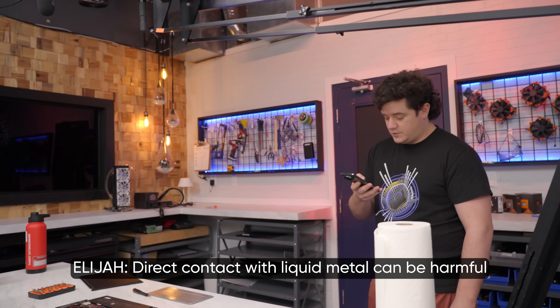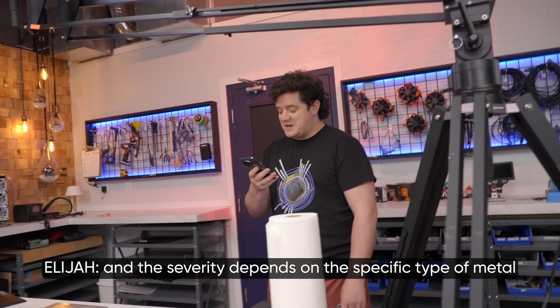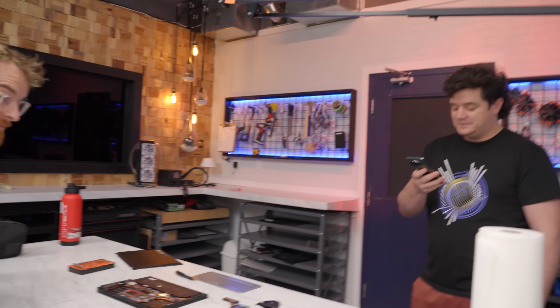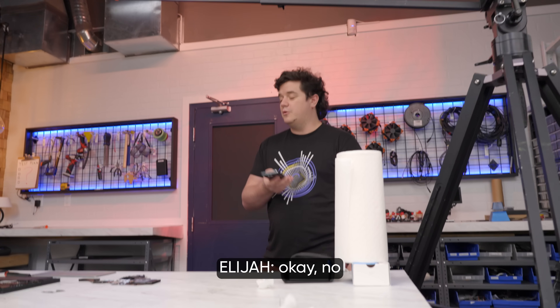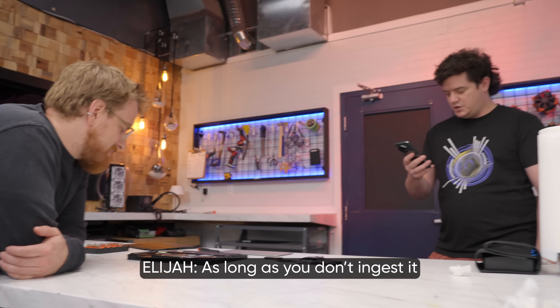Is liquid metal good for you? Direct contact with liquid metal can be harmful, and the severity depends on the specific type of metal. It's not liquid mercury — it's like gallium. You're fine, as long as you don't ingest it.